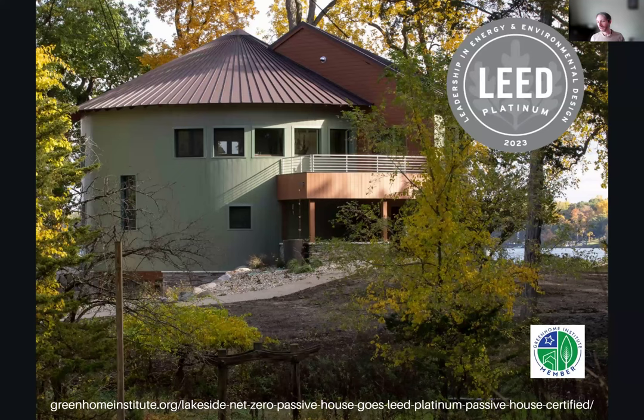This week, a huge congratulation to not one but four Green Home Institute members who led a team to get this Lakeside Net Zero Passive House to achieve LEED Platinum Version 4.1 certification on a Southwest Michigan home. It also achieved FIASource 0 and a HERS index rating of negative 10, resulting in an estimated $6,000 in yearly cost savings as a first built-to-code home.